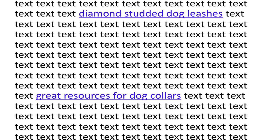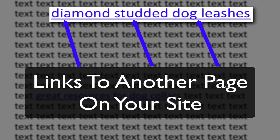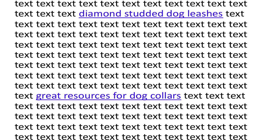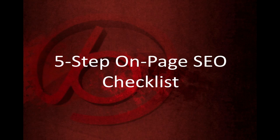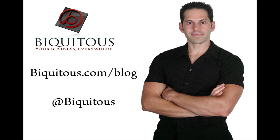For example, using our diamond-studded dog collars topic, you would link to another page on your site about diamond-studded dog leashes using that phrase as the anchor text, or use something like 'great resources for dog collars' linking to an authoritative external website about dog collars. This lets search engines know that you're helping your users find more relevant content about the topic on your page. So there you have it — a simple five-step on-page SEO checklist to optimize your pages before you hit the publish button. If you follow this system, I guarantee you'll get much better results from your content-generating initiatives. This is Chris Fernandez, and for more great content like this, I invite you to visit the Biquitous blog or follow us on Twitter. Thanks so much.